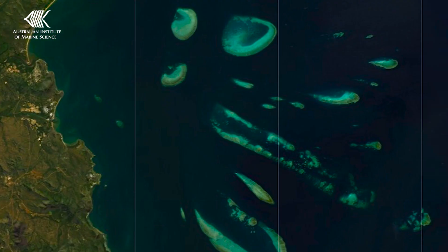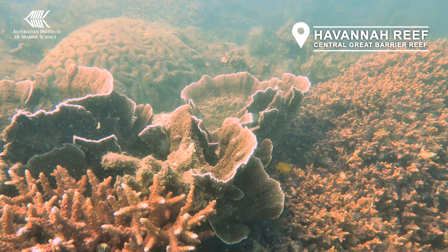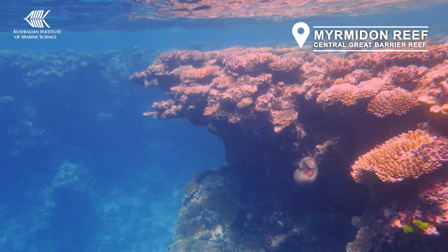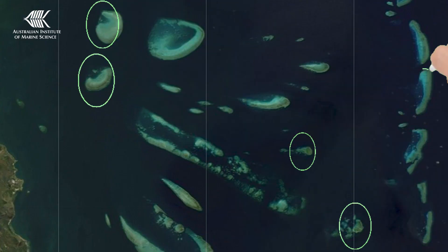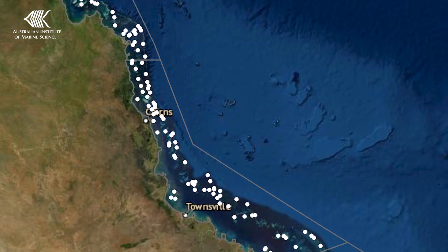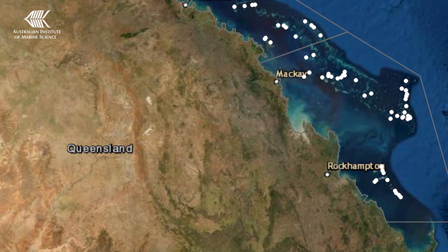Reefs differ between the coastline and the continental shelf. Reefs close to the coast thrive in more turbid waters, whereas those further offshore are better adapted to clearer water. Therefore we survey reefs close to the coast, further offshore, and at the edge of the continental shelf along the entire length of the Great Barrier Reef, because the habitats and environmental influences also vary from north to south.